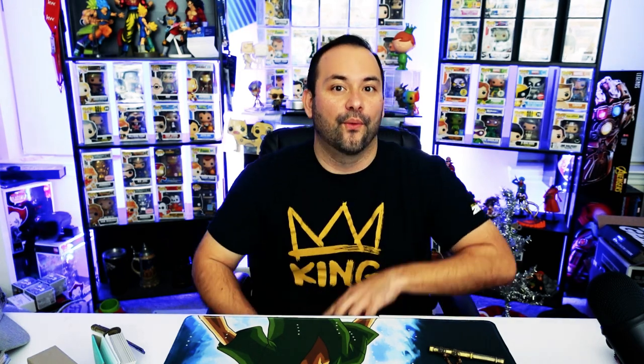We have fig pins, Funko Pops, and popcorn. We have two Pops — they are not in protectors, so I'm assuming we did not get the top hit, which is okay. Hopefully we got something decent. The first one is a Big Boy. Not bad, not bad.